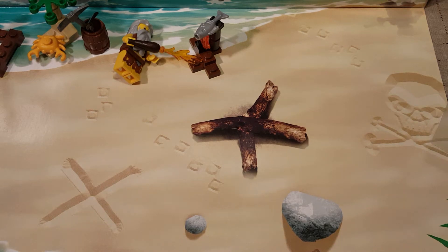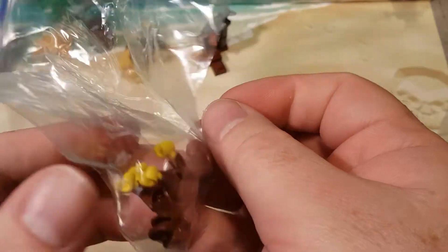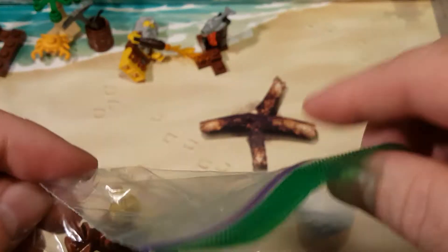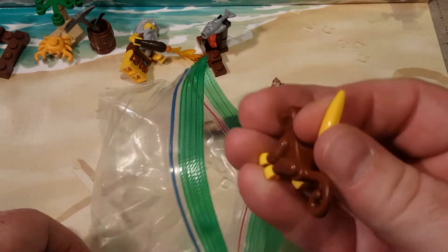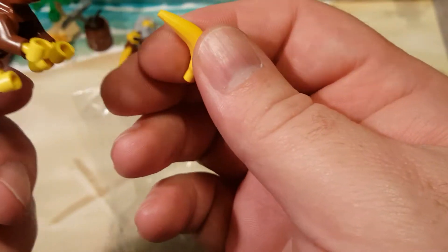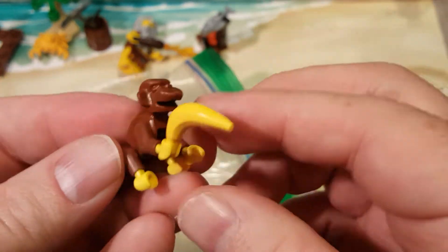Welcome back once again, Spazites! Today is Day 13 of our LEGO Pirates Advent Calendar. Today we have a very small set. I think it just came like this originally in the bag — it's a monkey with a banana. And that's it.